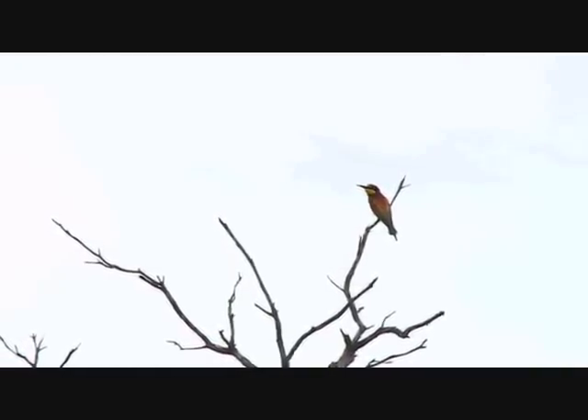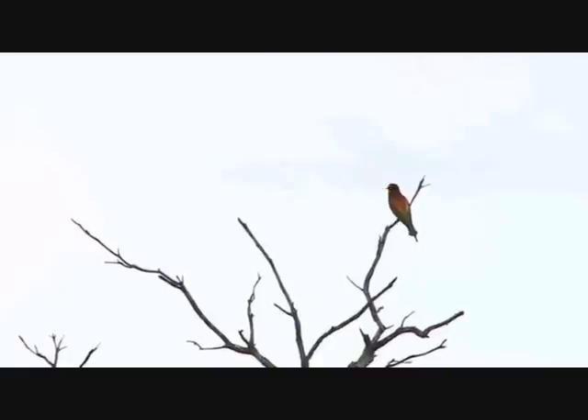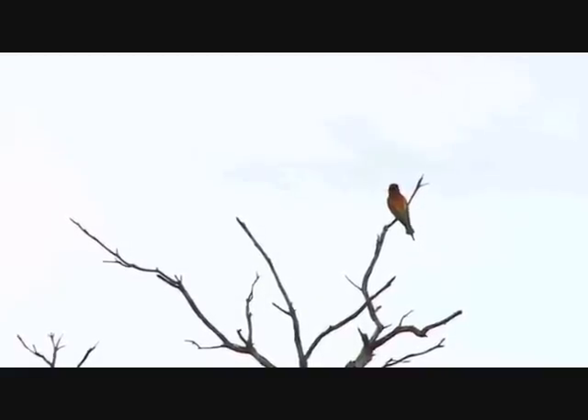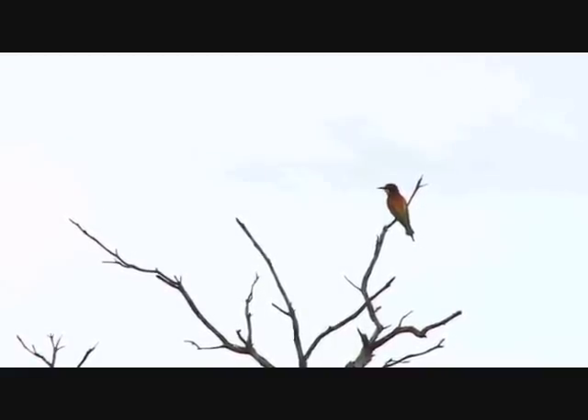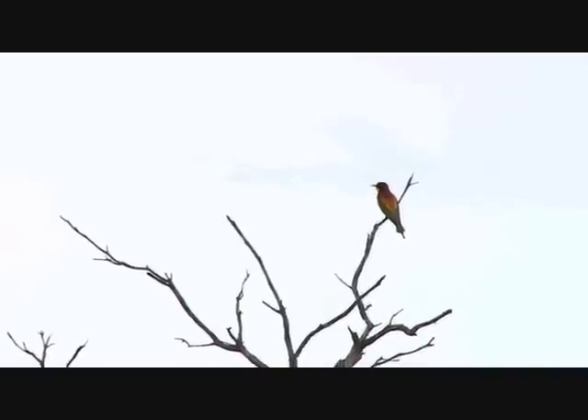Finally, a decent view of a European bee-eater. They have got the most awesome coloration. You'll notice the brightest color you can see is that yellow under its beak. If it turns and faces us, it's got a beautiful bluish tinge — a bluey-greeny tinge on their underbelly. We've been hearing these birds so often, and we've shown you them flying so often. But seldom have we got you a good view of them perched like this.